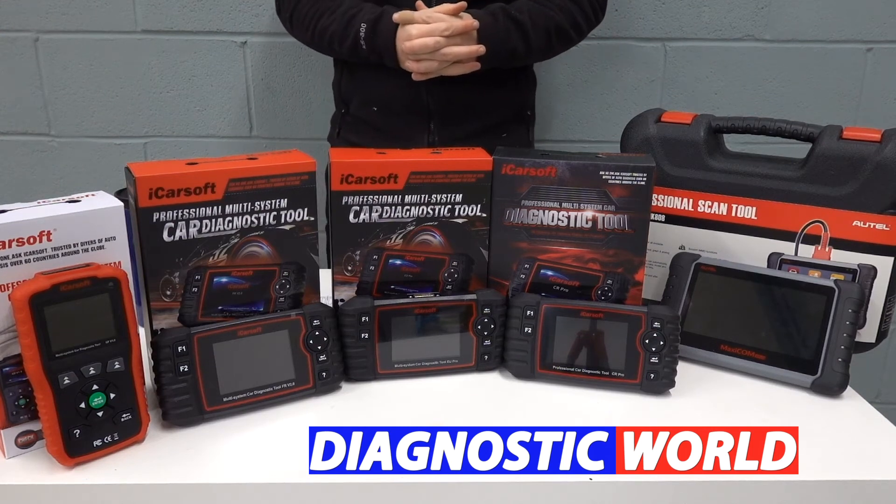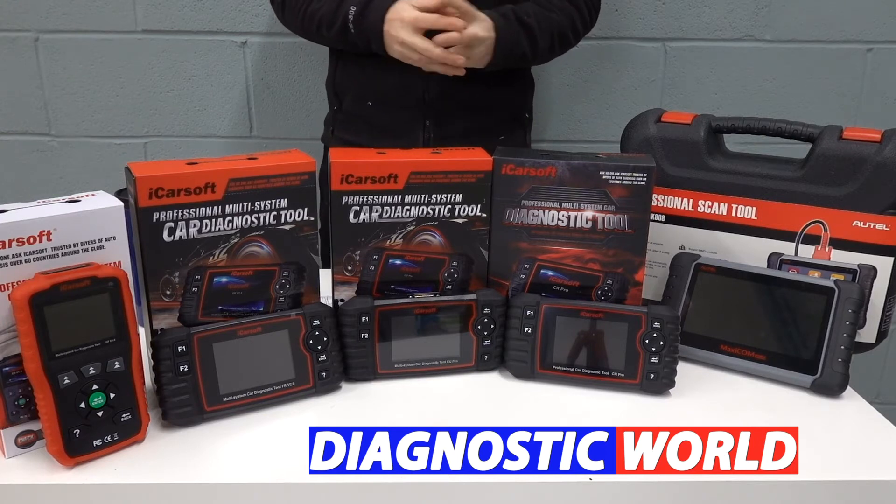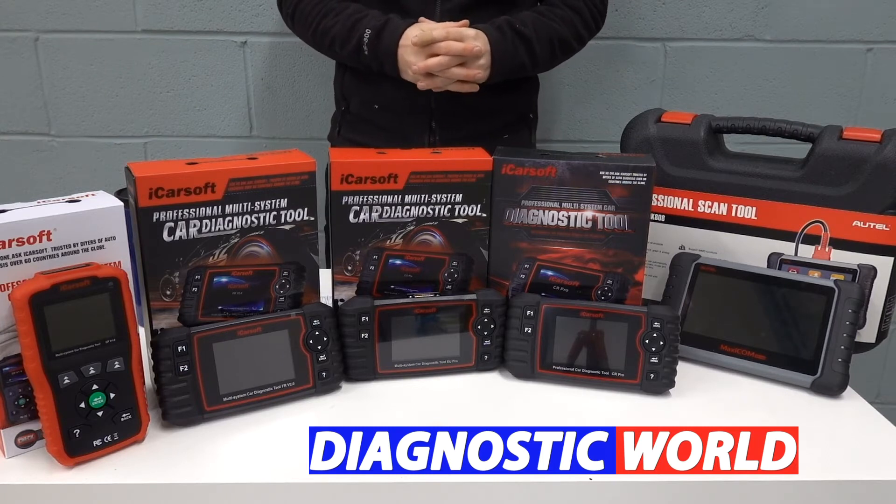Hi guys, thanks for tuning in to the latest episode on the ScanTool Network. In this video, we're going to be looking at the best diagnostic scan tools and code readers for your Peugeot or Citroën vehicle in 2021 and 2022.